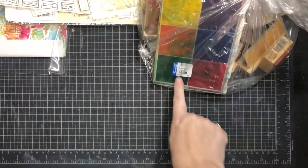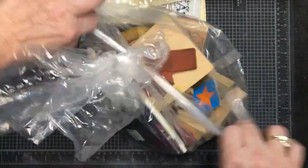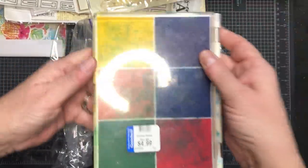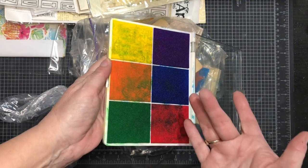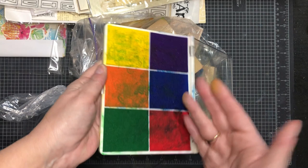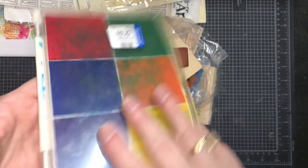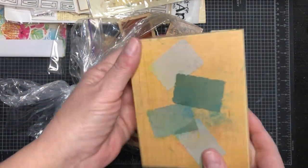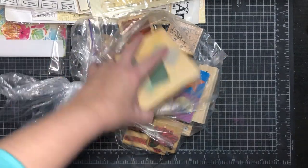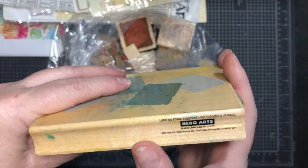This next bag was $4.99 and I haven't opened it yet — we're going to do it together. It's got some ink that looks like it's seen better days and is pretty dried up. There's a Melissa and Doug item in there, but what I really wanted were the stamps, guys. There's a whole bunch of wooden stamps for $4.99 — this is crazy. Yeah, they're used, but so what? Hero Arts — a label stamp.